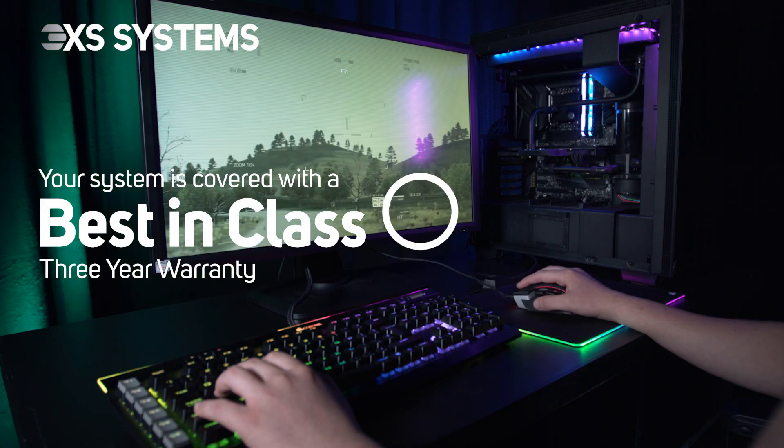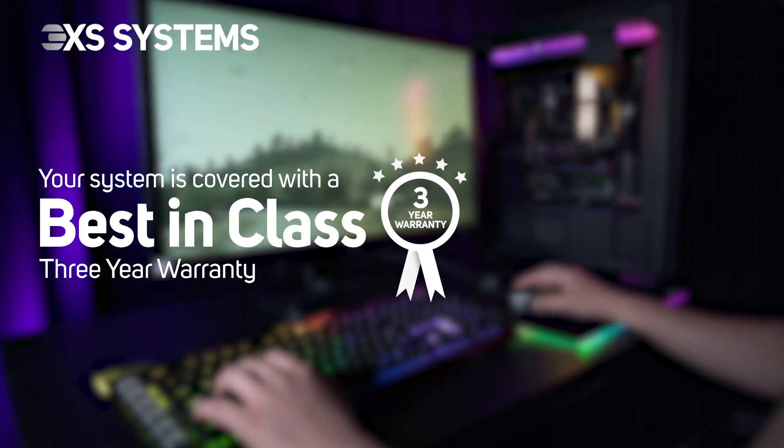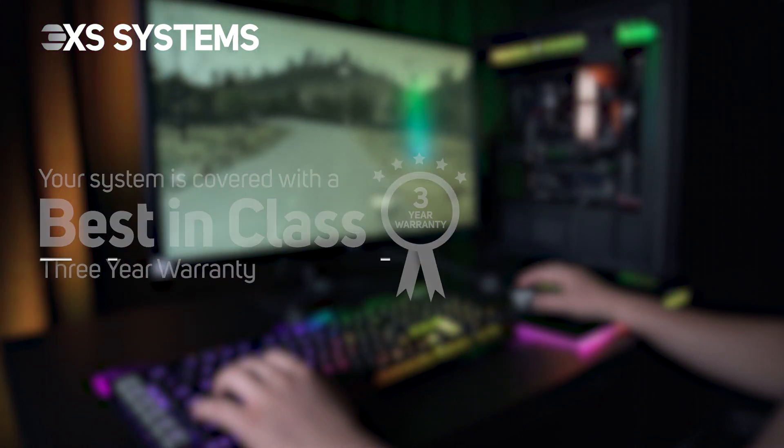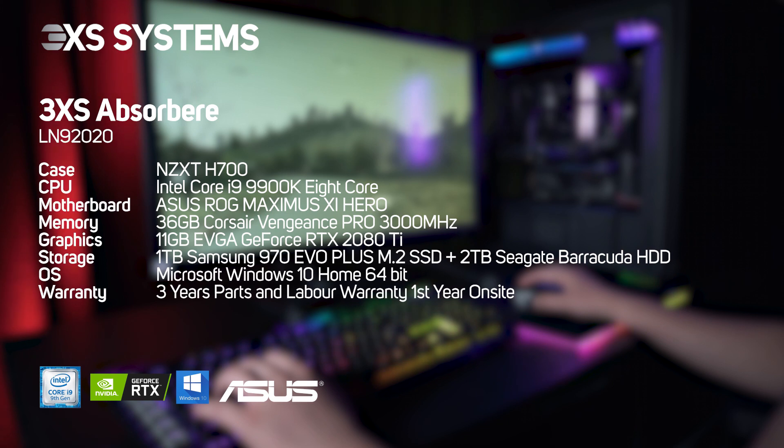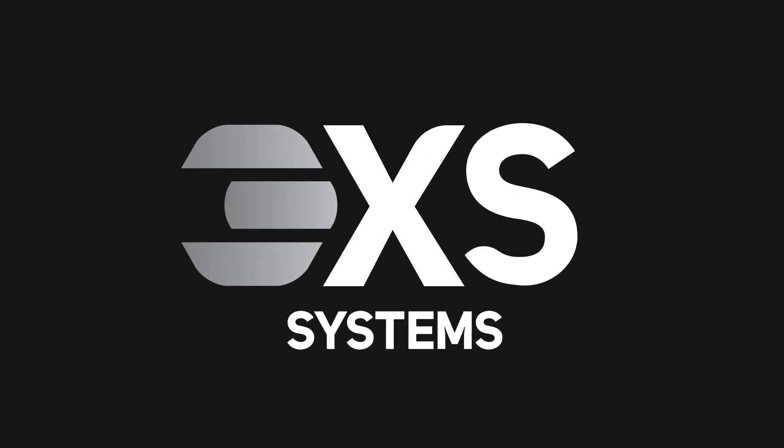And as you'd expect from Scan 3XS, you get a premium 3-year warranty, plus over-the-phone assistance in setting up your new system from our helpful engineers.